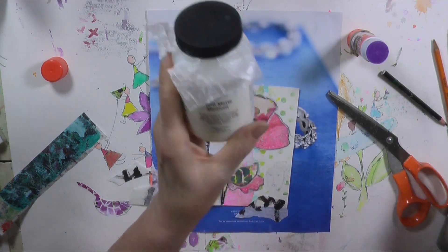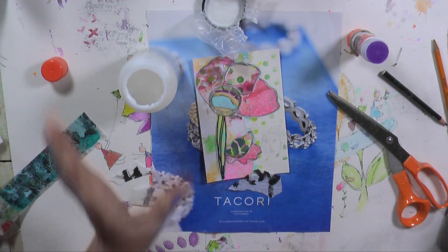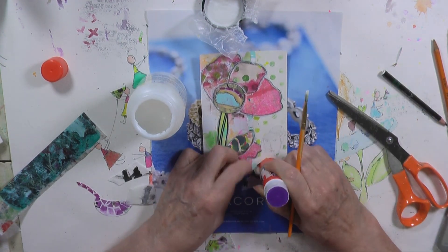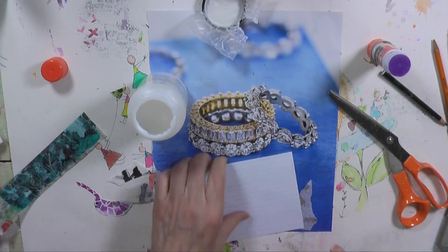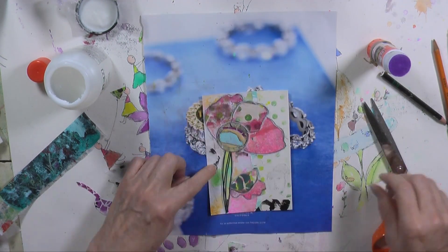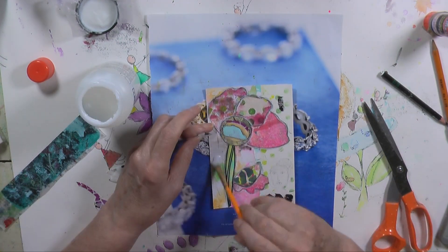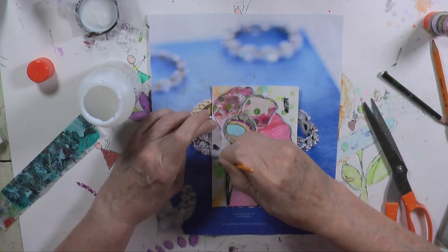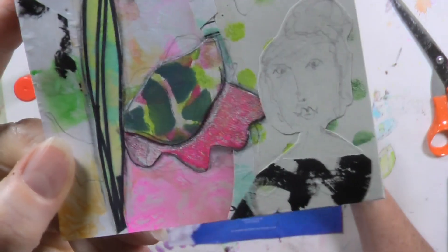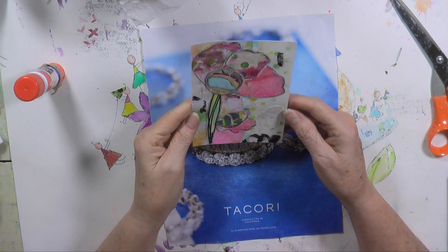This is Fluid Matte Medium. I'm going to put the tissue paper on with that — it just seems to sink into the page a little better when I use it. I've got my little girl on there; she's just sort of in the background watching the flower grow or something.